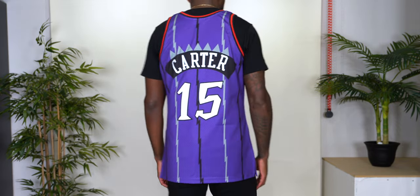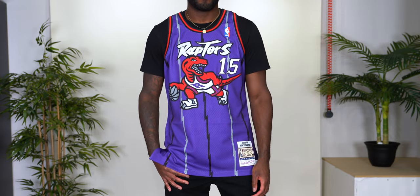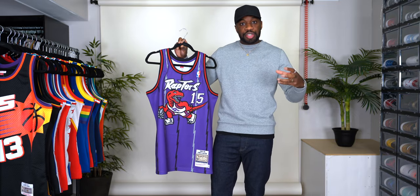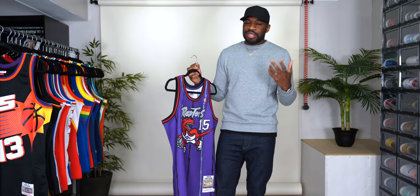I decided to get this in the authentic because the Swingmans just didn't do it justice. This jersey in authentic form is one of the dopest jerseys ever worn in the NBA, in my opinion. It was tough to find in a stitched Swingman, which they no longer make. I bought what I thought was going to be a stitched Swingman and it wasn't, so I had to return that. Then I tried a T-Mac, but that didn't seem real either, so I had to return that too. I said, you know what — I'm going to get the authentic and be done with it.